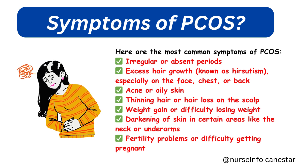Symptoms of PCOS — so what are the signs to look out for? Here are the most common symptoms: irregular or absent periods, excess hair growth known as hirsutism especially on the face, chest, or back, acne or oily skin, thinning hair or hair loss on the scalp, weight gain or difficulty losing weight, and darkening of skin in certain areas like the neck or underarms.